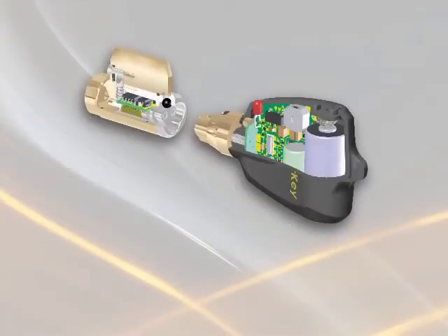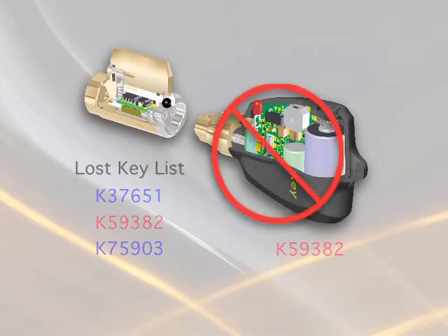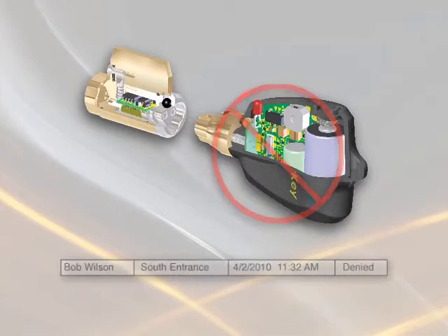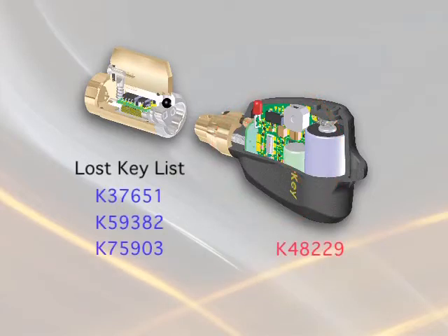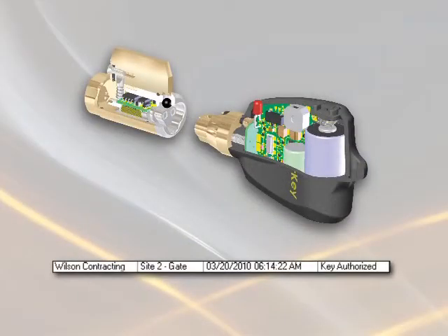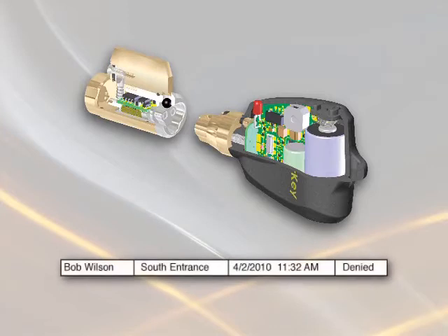At the same moment, the lock checks the key ID against its list of lost keys. If the key ID is in the list, the lock denies entry and the key alarms. A denied event is written in the memory of the lock and the key, and the key is disabled from opening any other lock. If the key ID is not on the lost key list and the lock and key's encrypted access codes match, the lock grants access. An authorized-to-open event is written in the key and the lock. If a key attempts to access the lock outside of its scheduled times, the key alarms and a denied event is written in the key.